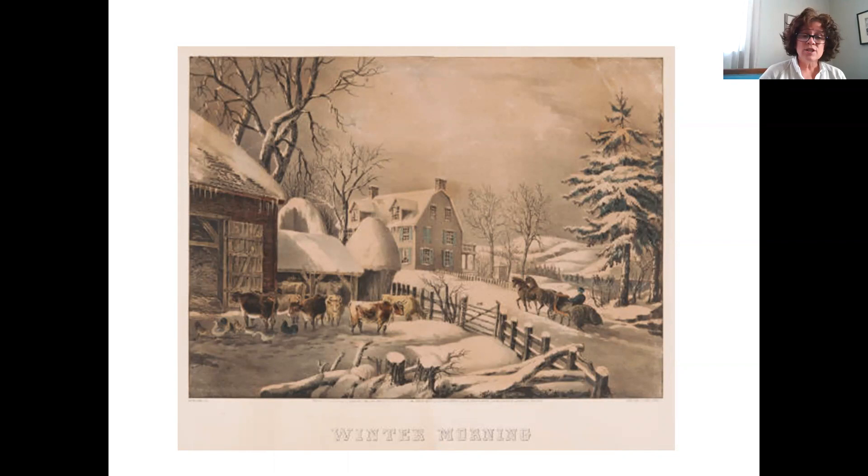I encourage you to go to our website at beach.kstate.edu and look at what else we have for Currier and Ives prints. We have a collection of Currier and Ives prints all attributed to Fanny Palmer as the artist. Thank you for joining us for Art Bites.